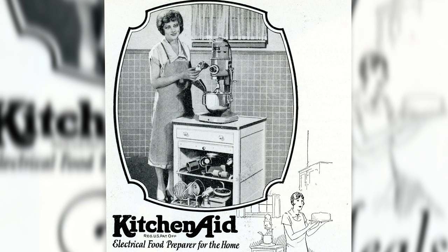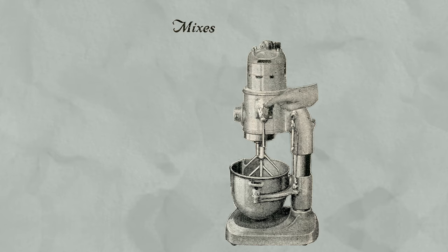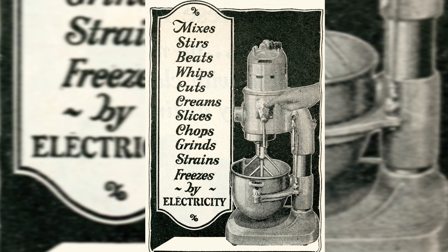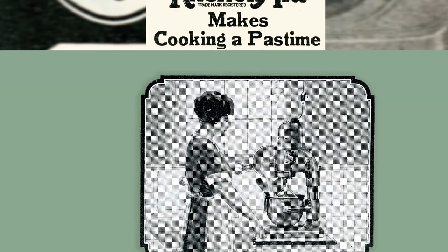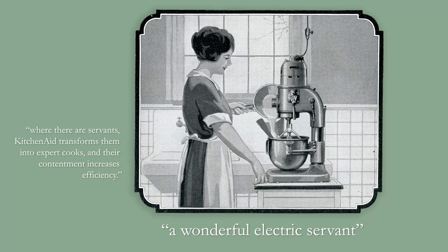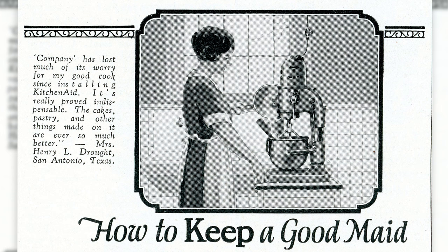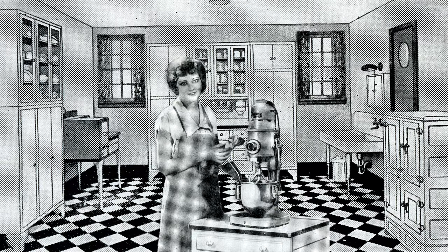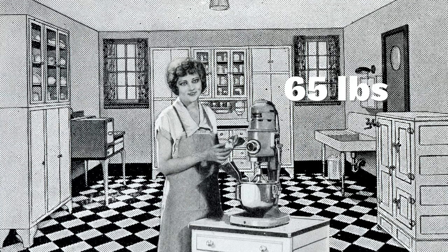Hobart marketed KitchenAid not simply as a mixer, but as an electrical food preparer. With the help of attachments, the electric KitchenAid could mix, stir, beat, whip, cut, cream, slice, chop, grind, strain, and freeze. Early ads read, 'At the snap of a switch, KitchenAid performs all the tiring, time-consuming tasks connected with food preparation, and leaves only the pleasant part of cooking.' Advertisements called KitchenAid a wonderful electric servant. At a price tag of $189.50, or more than $3,000 in today's money, the KitchenAid was not cheap. And while today's household stand mixers are portable, the Model H5 KitchenAid weighed some 65 pounds.